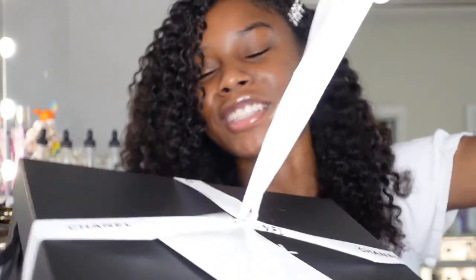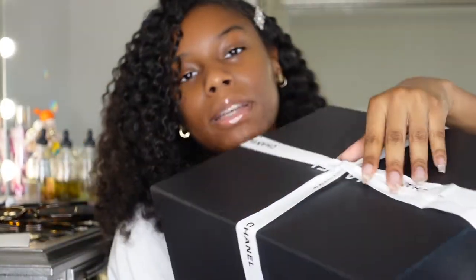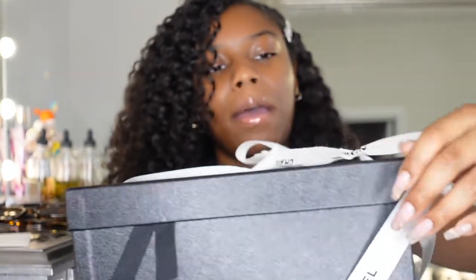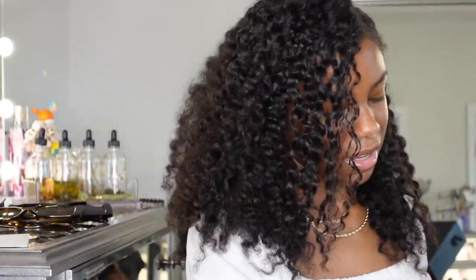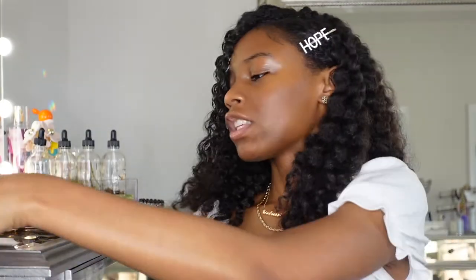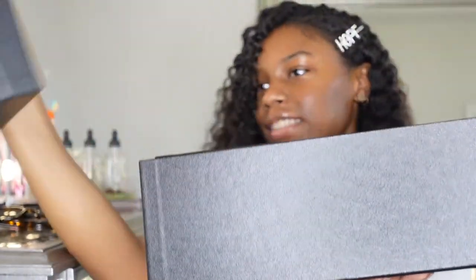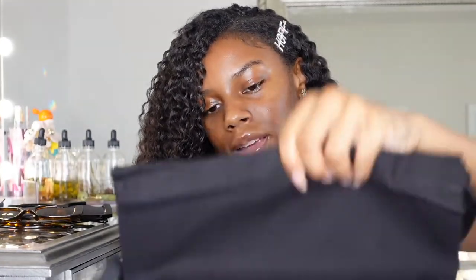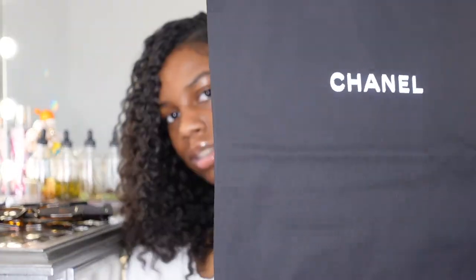I already took it apart off camera, but it came with this little card. Opening it up — it's the receipt, y'all! And some more cards. It also comes with two shoe bags, which is really nice if you're traveling.